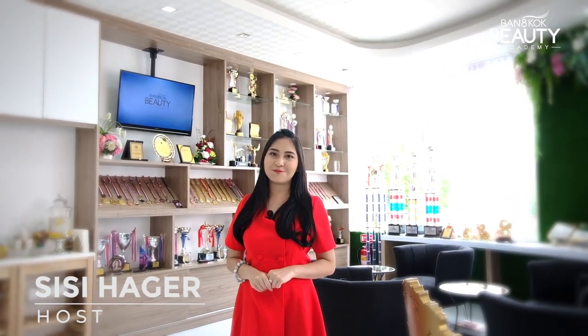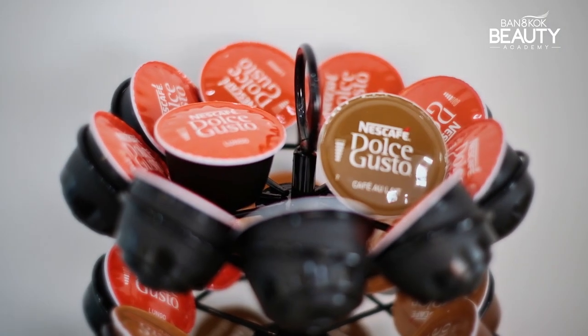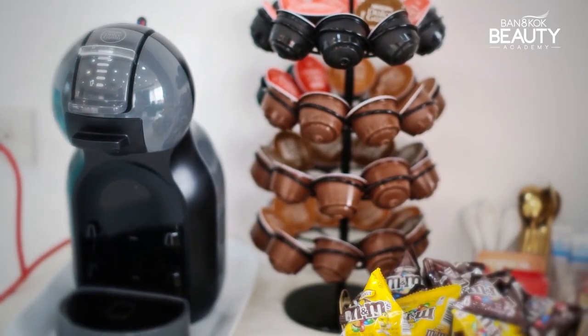When you enter into Bangkok Beauty Academy, we're providing this area here for our students and customers. Students can actually rest around here before, during, and after class. We also have this coffee break area where we provide coffee, snacks, sweets, and beverages for our students as well.